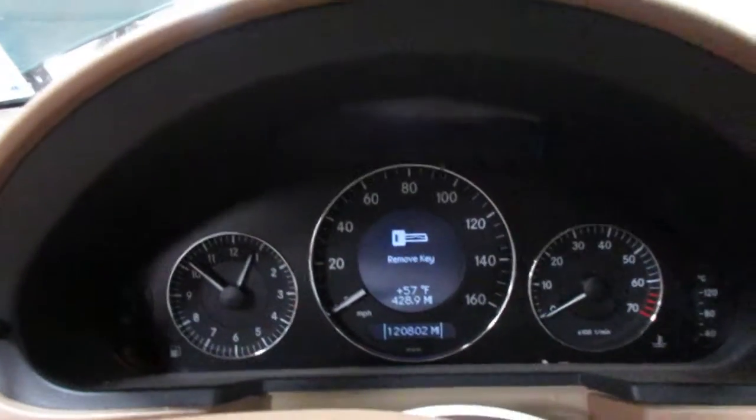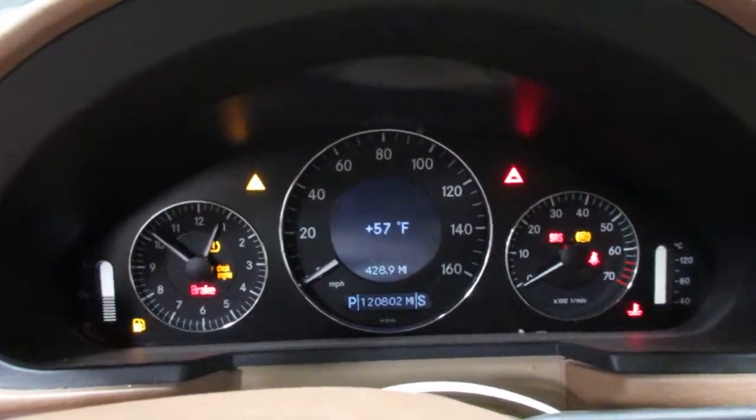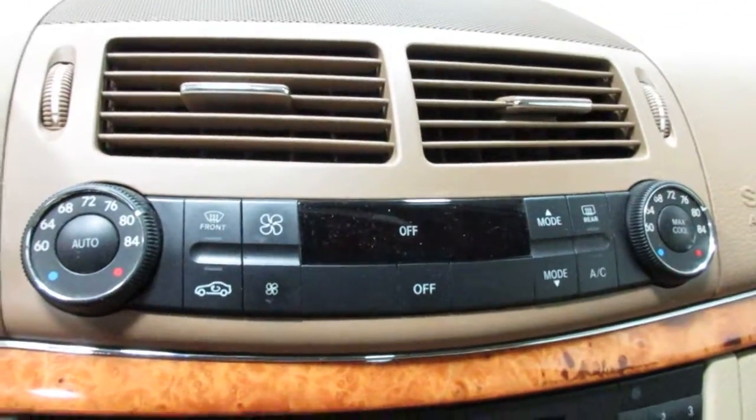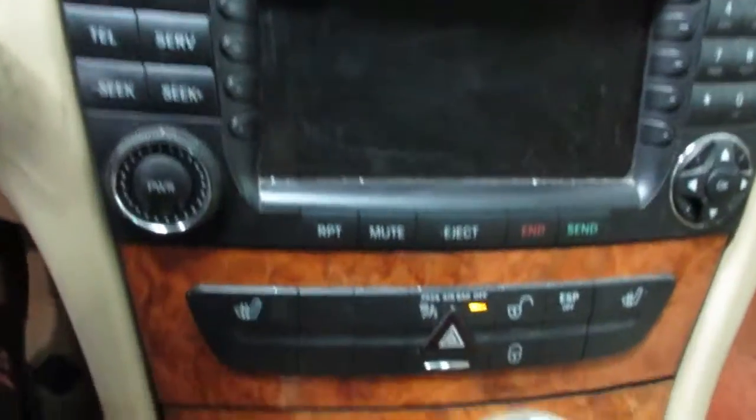The vehicle currently has 120,802 miles on the motor. Nice temperature control, radio display, and heated seats.